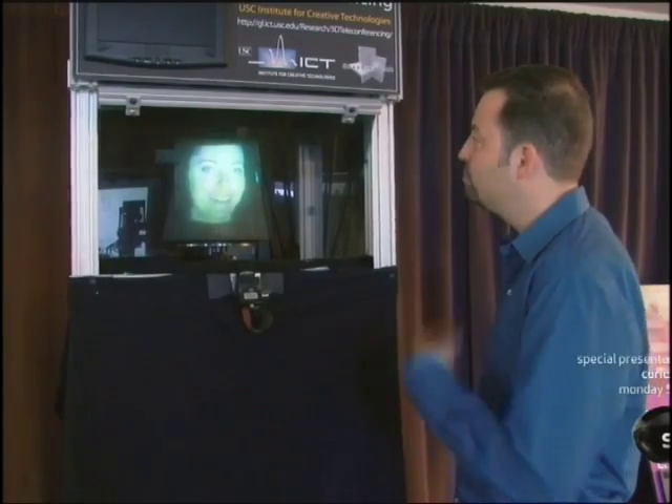We're looking at the 3D display. This is a three-dimensional image of our friend Cynthia, and we're playing it back.